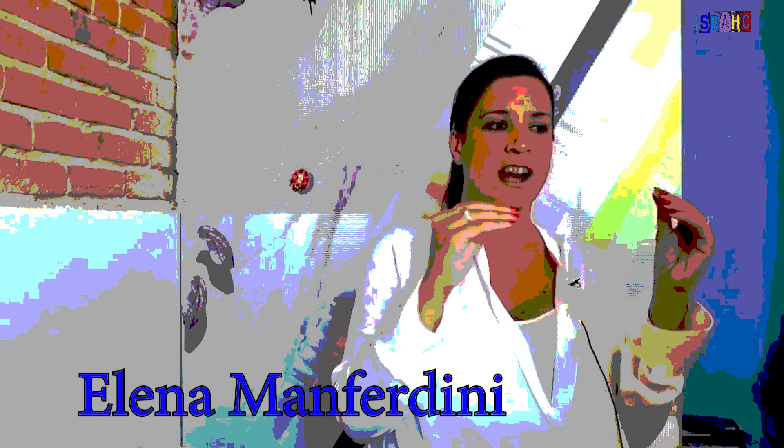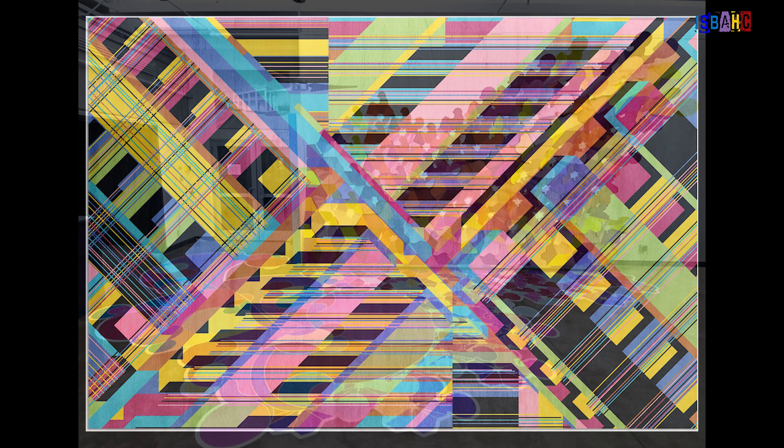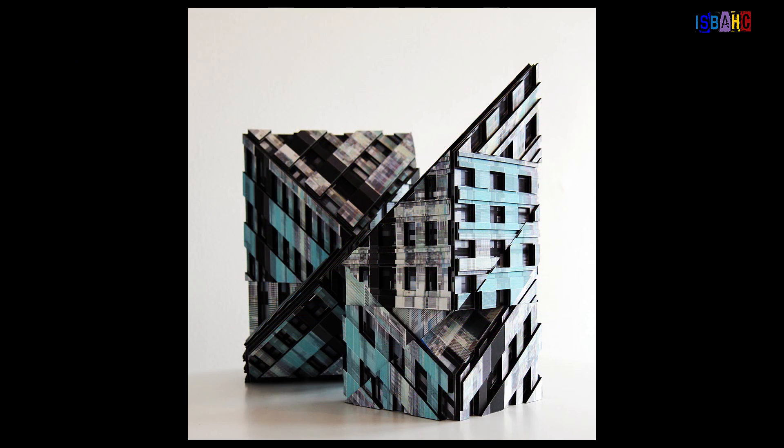Elena Manfredini merges architecture and art through the lens of mathematical principles, focusing on form and structure in her innovative designs. Her work often features intricate patterns and geometric motifs that are both aesthetically pleasing and functionally sound.